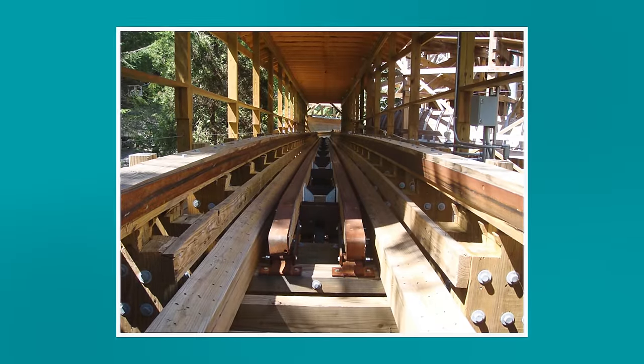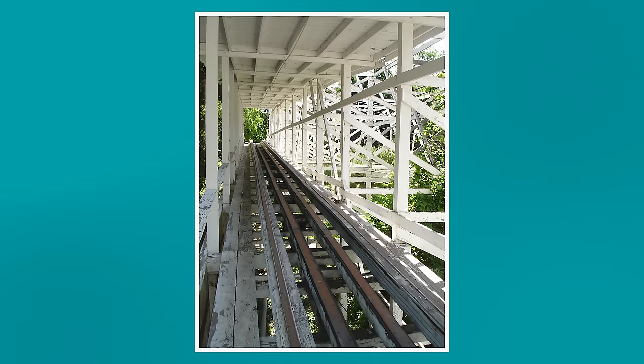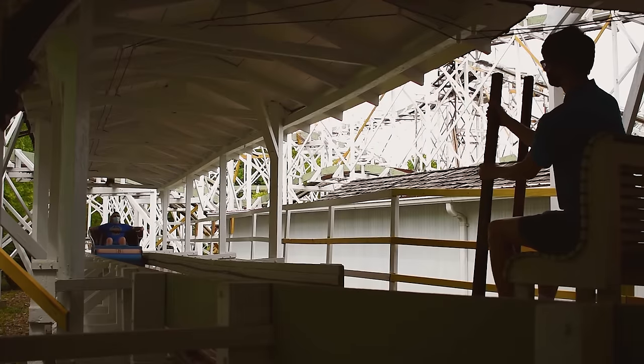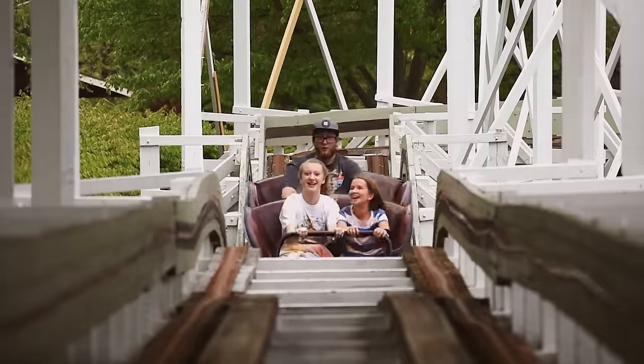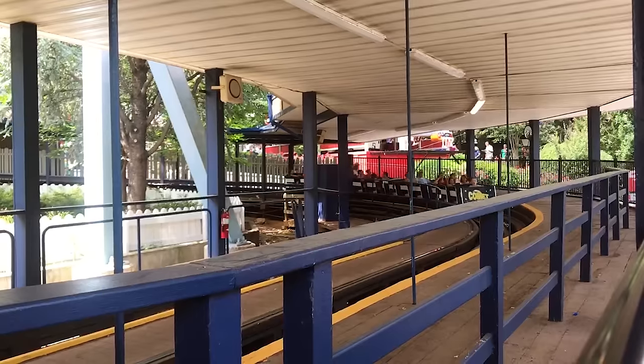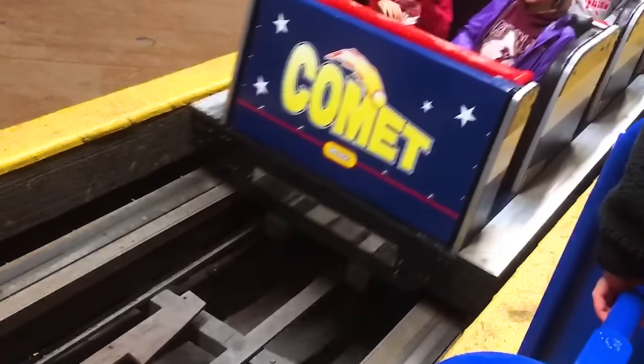In the beginning, skid brakes — elongated planks of wood with a rough metal surface — were used to slow the trains down. A lever in the station could be pulled to raise the planks, causing them to contact the underside of the train, reducing its speed. A series of skid brakes were placed at the end of the ride, as well as in the station, to bring the train to a complete stop.